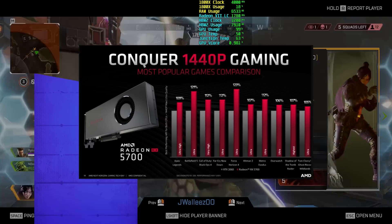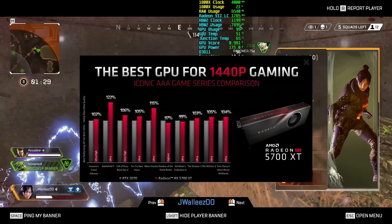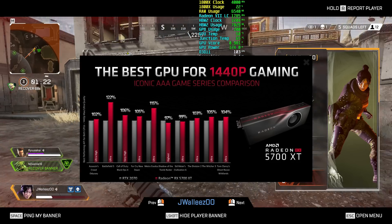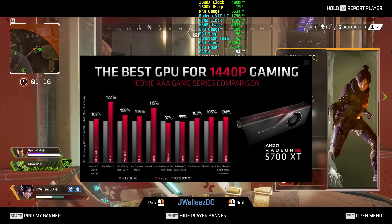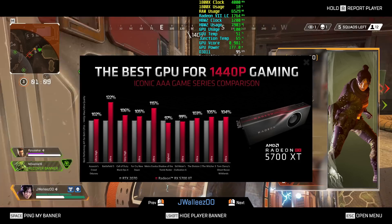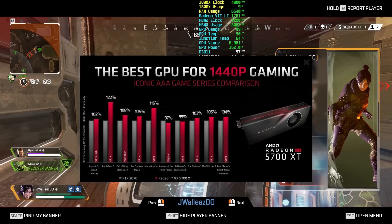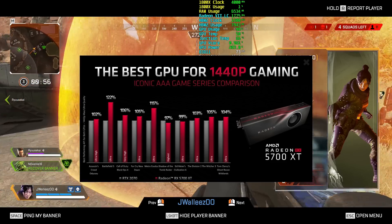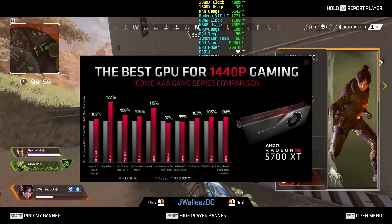Next we have the 5700 XT. In these graphs we have a few games where Vega has struggled against its RTX counterparts. Assassin's Creed Odyssey is notorious for giving lower performance on Vega compared to Turing, but the RX 5700 XT not only caught up to Turing but is actually beating it by 2%. Another game where Vega typically lags behind Turing is The Witcher 3, which is also running faster on RDNA. Metro Exodus also shows a very large improvement for RDNA.